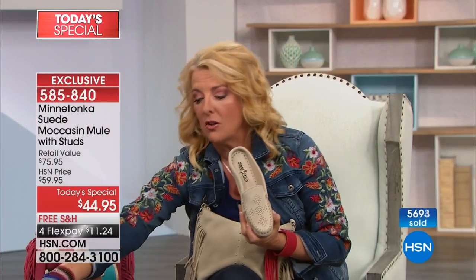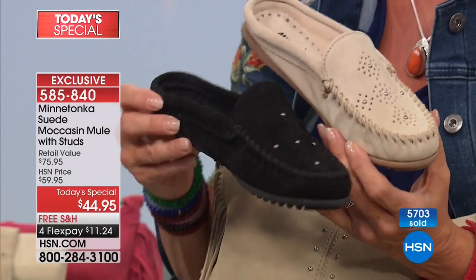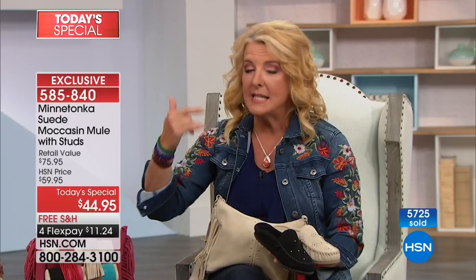Stone and black are the two best sellers. These are great basics, and you're going to buy shoes for spring and summer — why not buy Minnetonka at a great price? At $44.95 with free shipping and four or more FlexPay installments today — that's so rare. Wide sizes especially are going to get very limited, very quickly, because we've never offered wide width before.